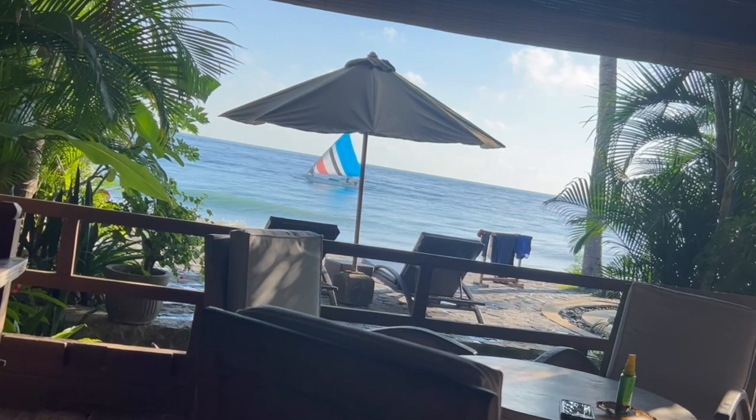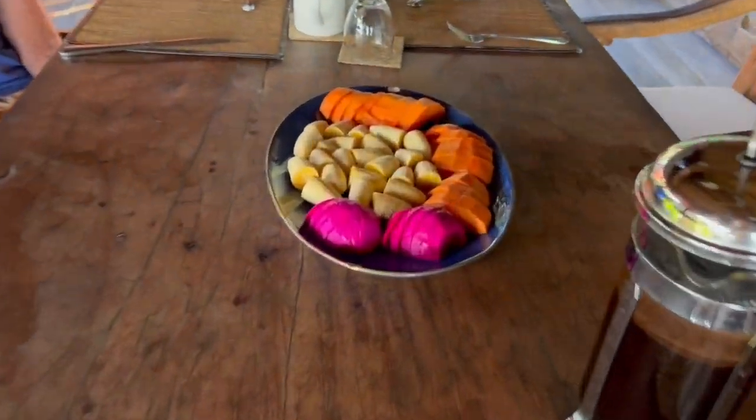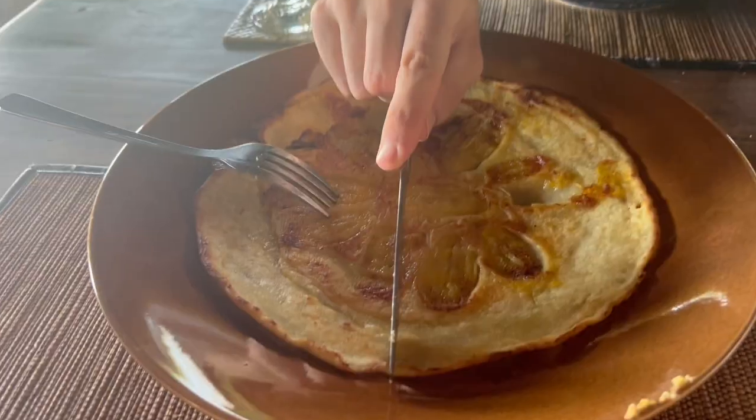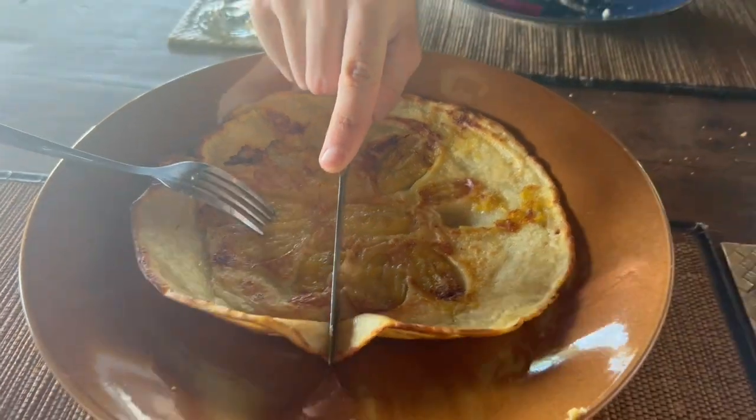For breakfast today, the staff went out and bought us some beautiful fresh fruit. That purple fruit is dragon fruit — that's my favourite type of fruit here in Indonesia. And of course banana pancakes again, plus eggs and toast, and some coffee as well.